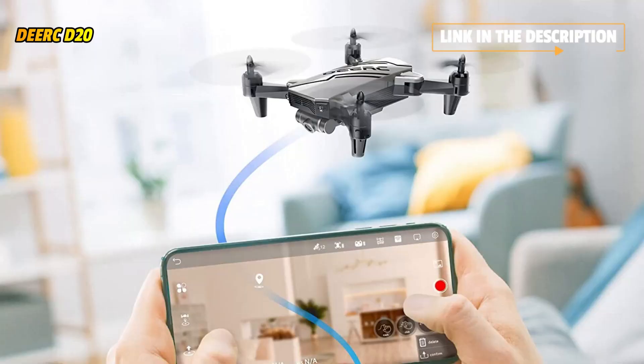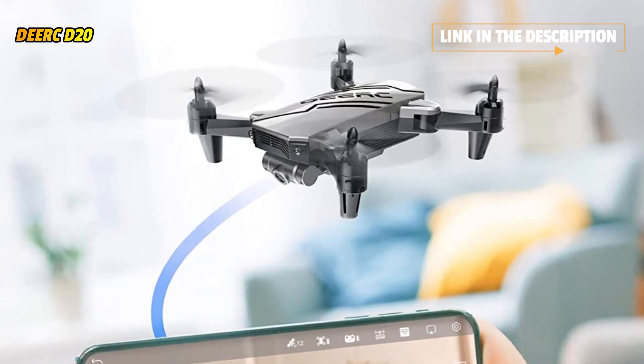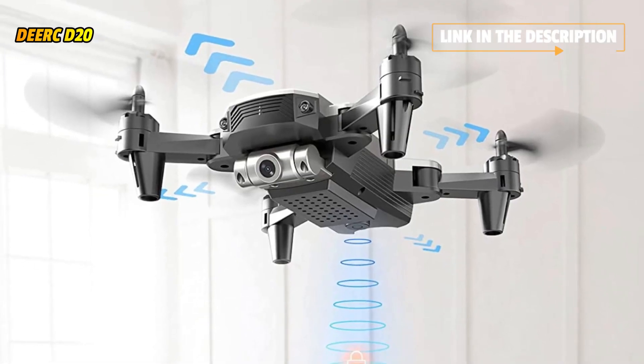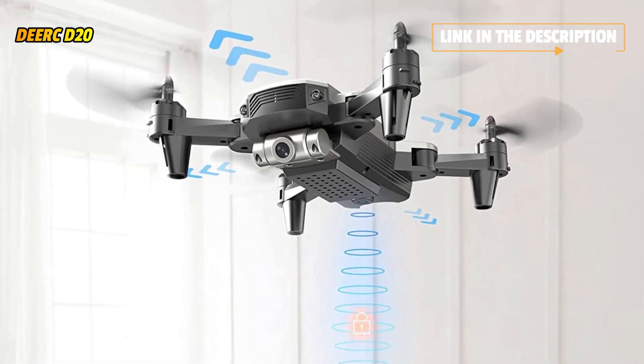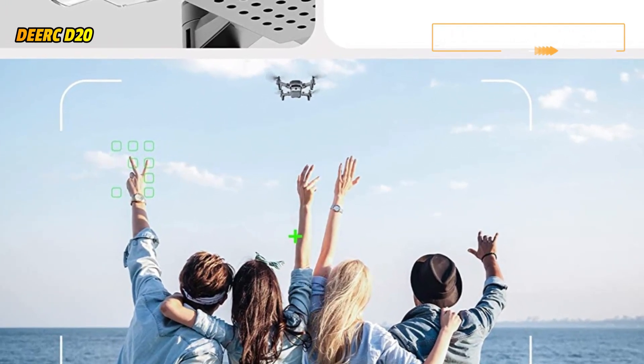Two rechargeable and powerful batteries support up to 20 minutes of flight — charge safely and fly longer. Push the control sticks inwards to perform an impressive flip, or draw a flight course on your smartphone and the drone will fly accordingly, adding fun to your flight.